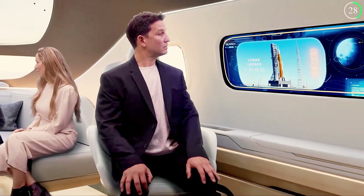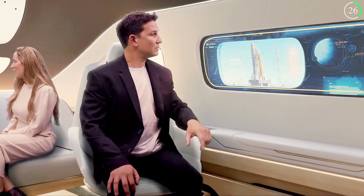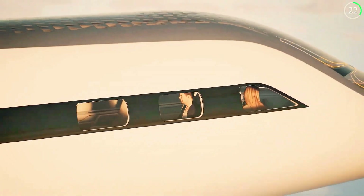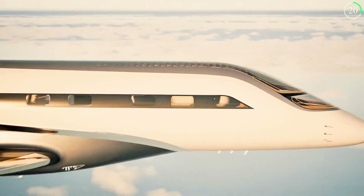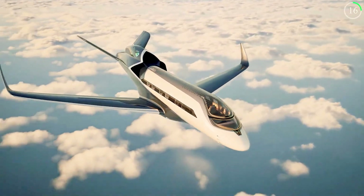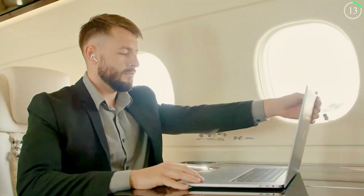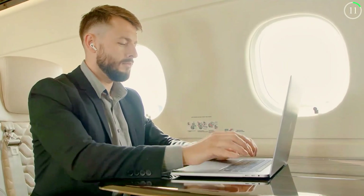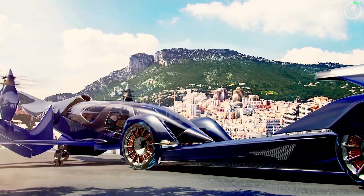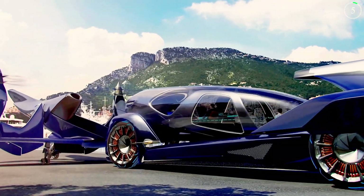Whether navigating the complexities of cityscapes or transporting passengers between urban centers, the Embraer Pulse is designed to meet the demands of modern travel. This futuristic concept represents a significant leap forward in aviation, blending cutting-edge technology with practical applications to redefine what's possible in air transportation.